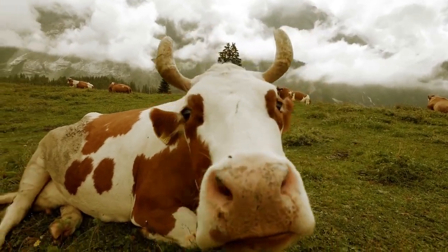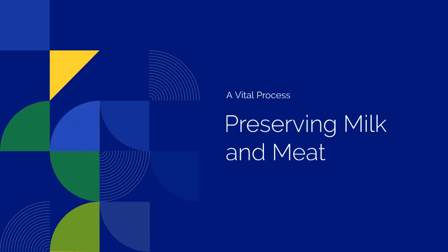Welcome to Ask Mualimu Steve Channel. Grade 8, Agriculture: Preserving Milk and Meat — A Vital Process.